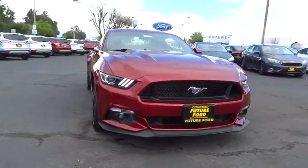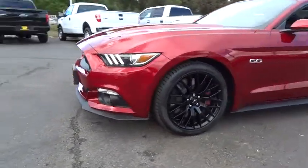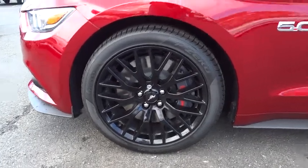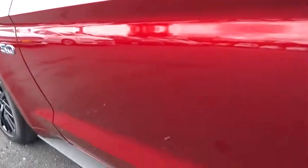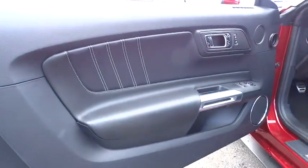Auto-dimming rear view mirror, floor mats, keyless entry, aluminum wheels, universal garage door opener, rear defrost, climate control, premium sound system, AM/FM stereo radio, MP3 player, and fog lamps.